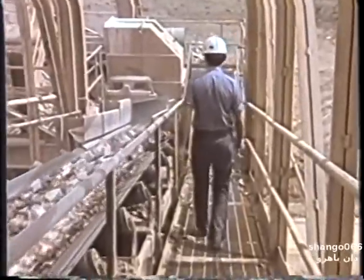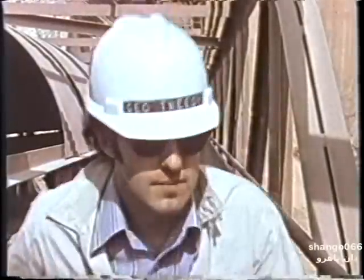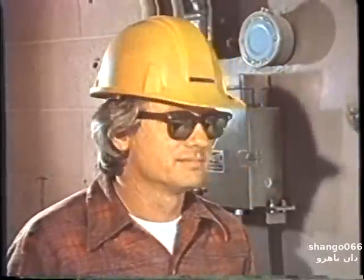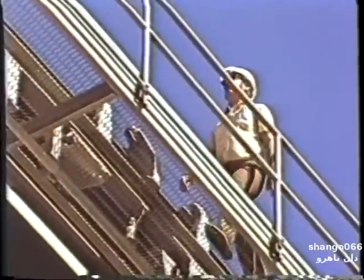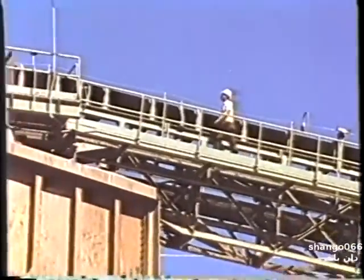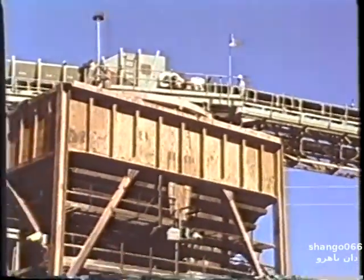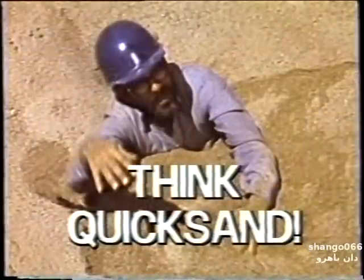Safety is not just a job for safety directors and mine inspectors — everyone working around the mine or plant has safety responsibilities. Stay alert and learn to recognize a dangerous situation. Don't endanger yourself by getting into a hazardous position. When you look at a bin or a stockpile of any loose material, think quicksand.